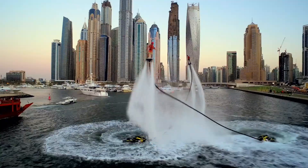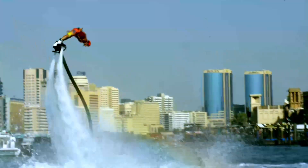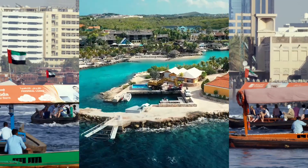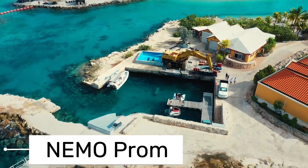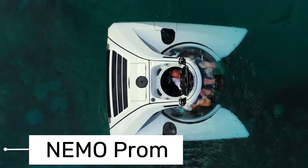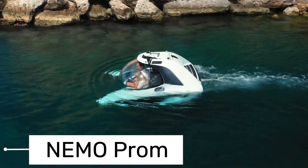If you're looking for an unforgettable water adventure that combines the thrill of flying and diving, the Flyboard is definitely worth a try. From flying above the water, let's now explore beneath with our next vehicle. Ever dreamed of being a submarine pilot? Nemo brings this fantasy to life.